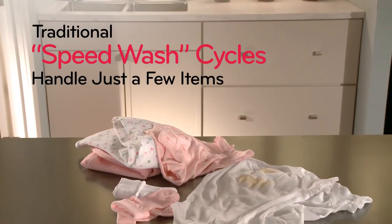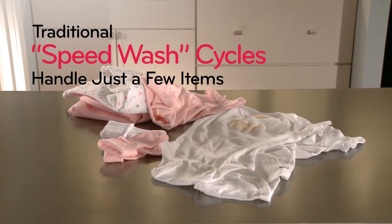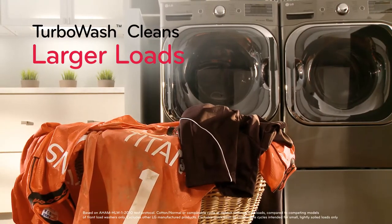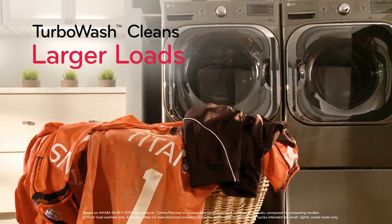Traditional speed wash cycles can only handle a few lightly soiled items. LG TurboWash cleans even larger loads with outstanding cleaning performance. The same great LG clean, only faster.